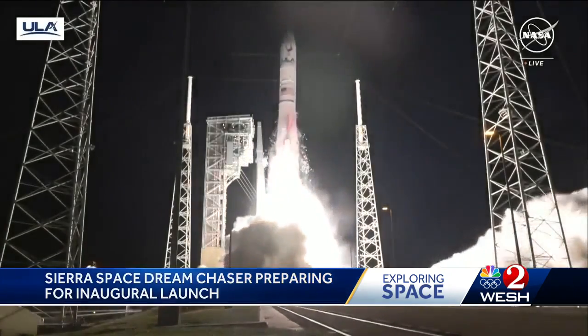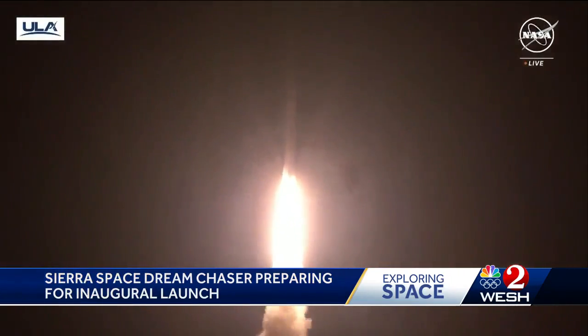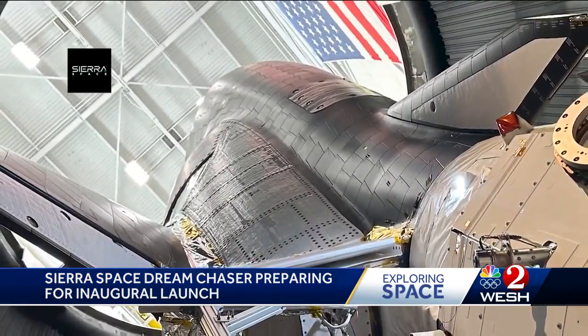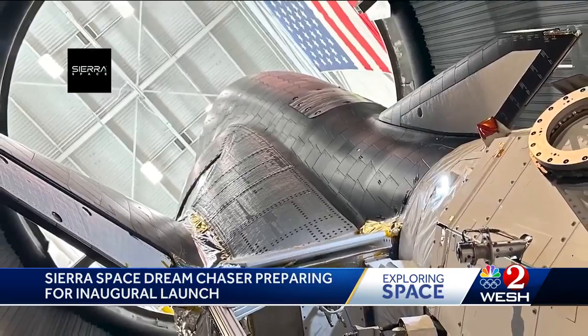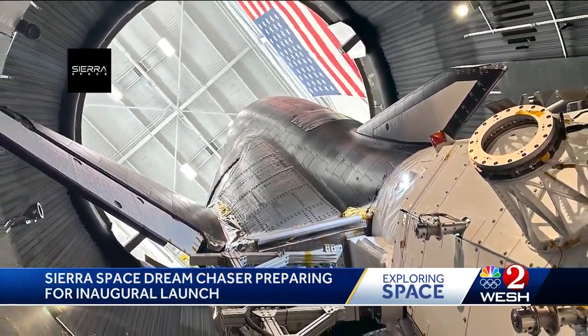Its ride up to low Earth orbit will be on a ULA Vulcan rocket, which had its inaugural launch in January. Tapped by NASA for seven cargo missions up to the International Space Station as part of the commercial resupply program, it can carry up to 12,000 pounds.